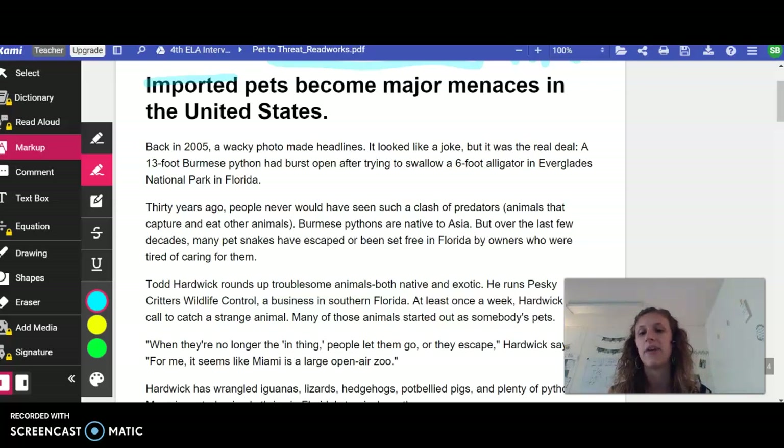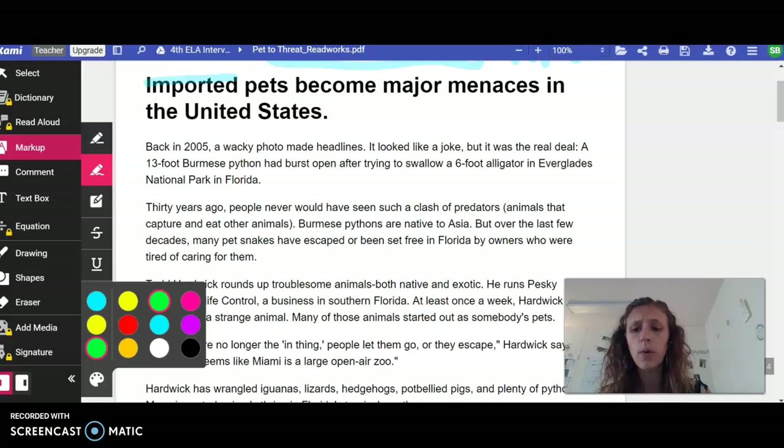Let's do this first paragraph together. Back in 2005, a wacky photo made headlines. It looks like a joke, but it was the real deal. A 13-foot Burmese python had burst open after trying to swallow a 6-foot alligator in Everglades National Park in Florida. 30 years ago, people never would have seen such a clash of predators — animals that capture and eat other animals. Burmese pythons are native to Asia, but over the last few decades, many pet snakes have escaped or been set free in Florida by owners who are tired of caring for them.